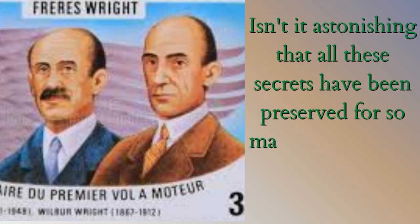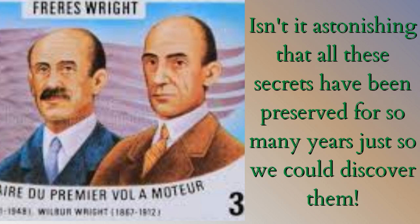Isn't it astonishing that all these secrets have been preserved for so many years just so we could discover them?